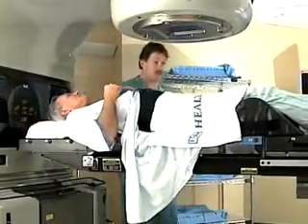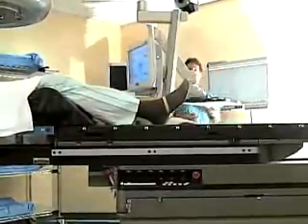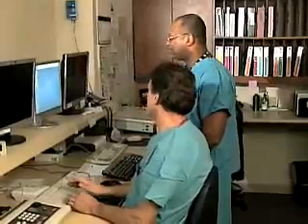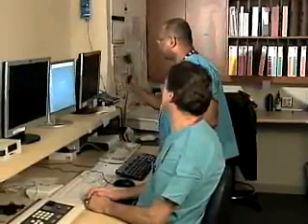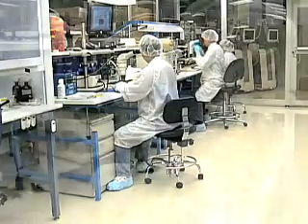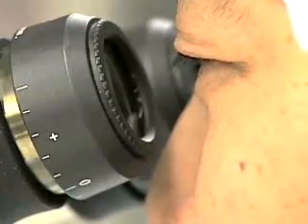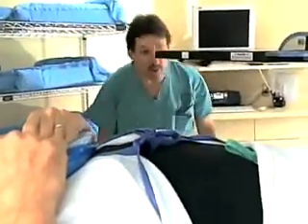Calypso Medical's GPS for the Body is a breakthrough technology providing doctors a way to precisely set up prostate treatment and then monitor the prostate's position during radiation therapy delivery. After years of development and clinical studies, the Calypso Medical 4D localization system — GPS for the Body — is FDA cleared and is available at medical centers across the country.